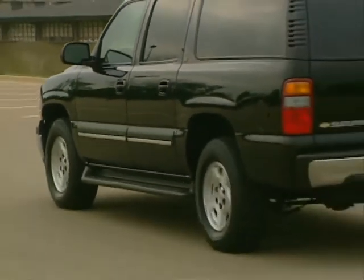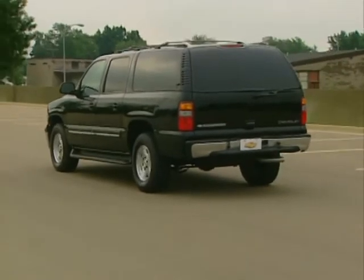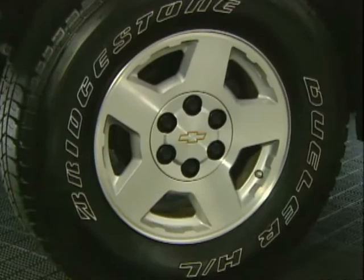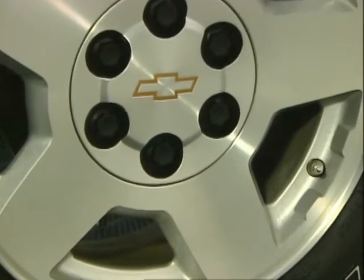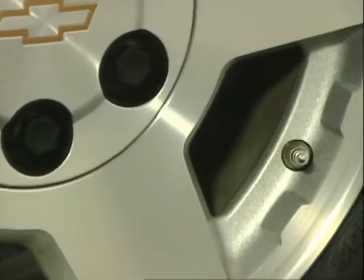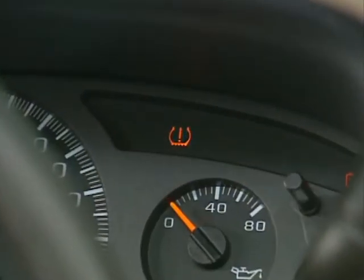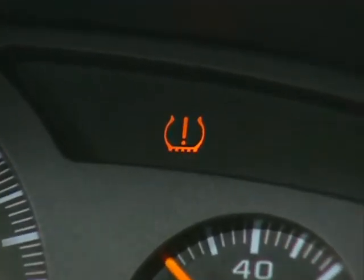Perhaps the most notable upgrade in 2004 is the addition of a new tire pressure monitoring system as standard equipment on half-ton Suburban models. The system uses separate pressure monitors at each tire, and the pressure sensors use radio waves to provide continuous tire pressure updates to a central receiver. If one or more tires has too much or too little pressure, the system automatically warns the driver via the DIC display.